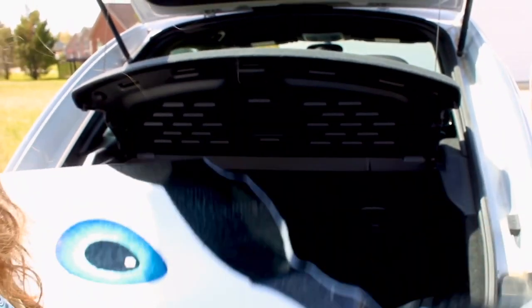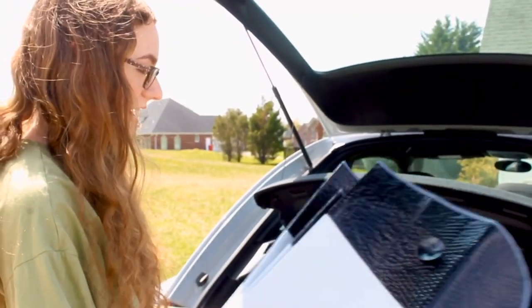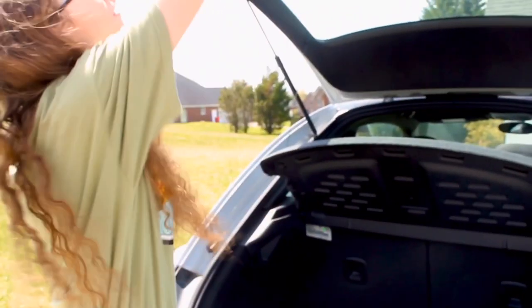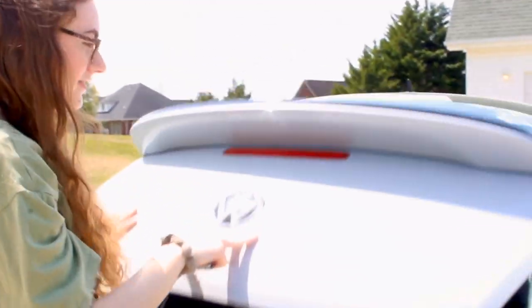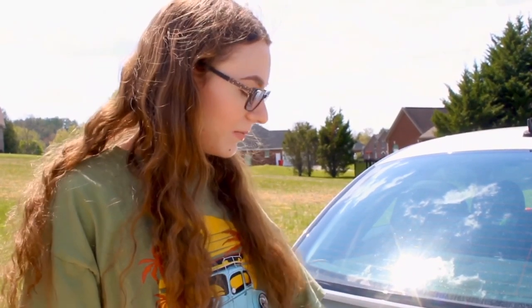This is my little sunshade visor for hot days. It looks really cute on my car with the eyes — it's funny. To close the trunk you just pull it back down and there you go.